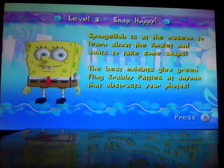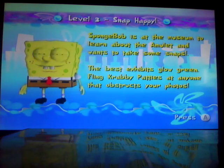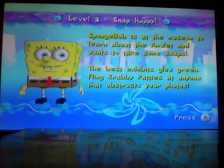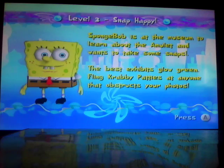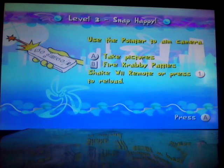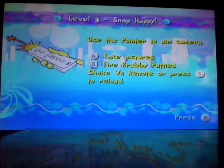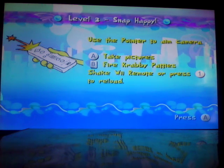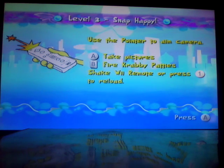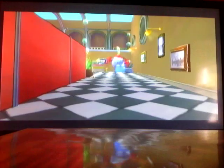So if I don't do 100% perfect here, I apologize, but that's basically how it goes. SpongeBob is at the museum to learn about the amulet and wants to take some snaps. The best exhibits glow green. Fling Krabby Patties at anyone out of structure — that's the guards running around the place. Use the pointer to aim the camera, so we're going to have to use the pointer on this one. I may end up having to stand up if I don't do too well sitting down — I did have a little practice last night. Press A to take pictures, press B to fire the Krabby Patties, and shake the Wii remote or press 1 to reload. I'd rather press 1.